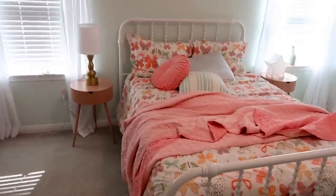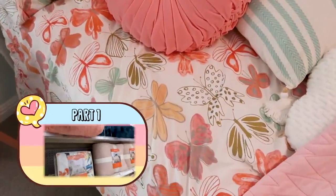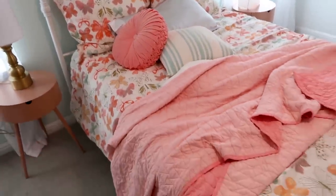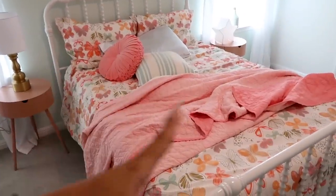You guys saw on the last video that Ziya picked out this kind of pink and turquoise, mint green, corally, butterfly printed bedding. This is from Target. We also had a few throw pillows and stuff. Obviously her bed is not made — this is not the final product of what the bed is gonna look like — but just to kind of show you the main color scheme.